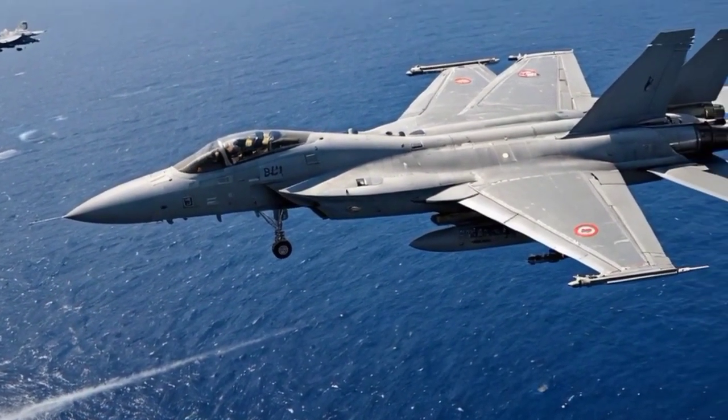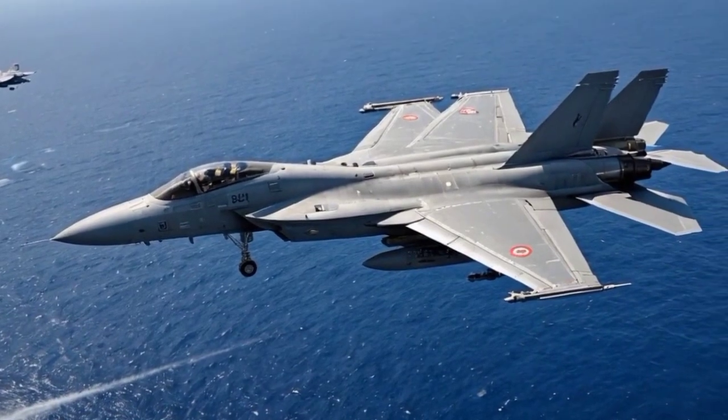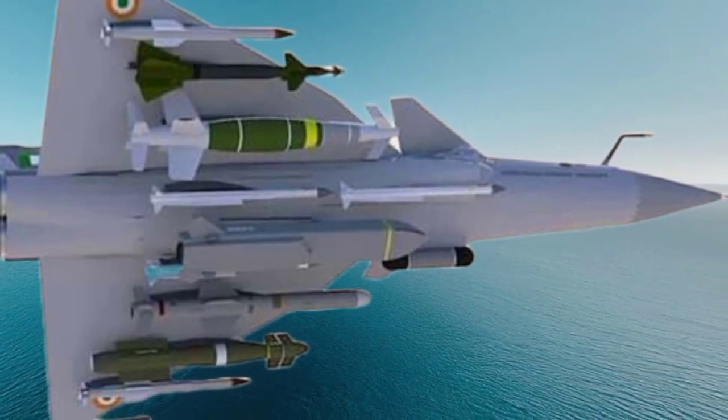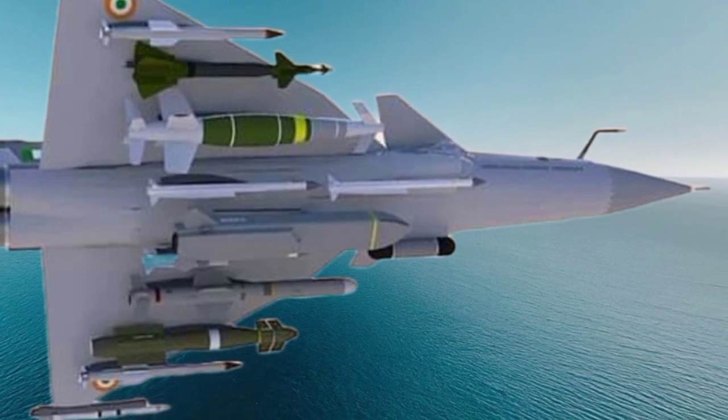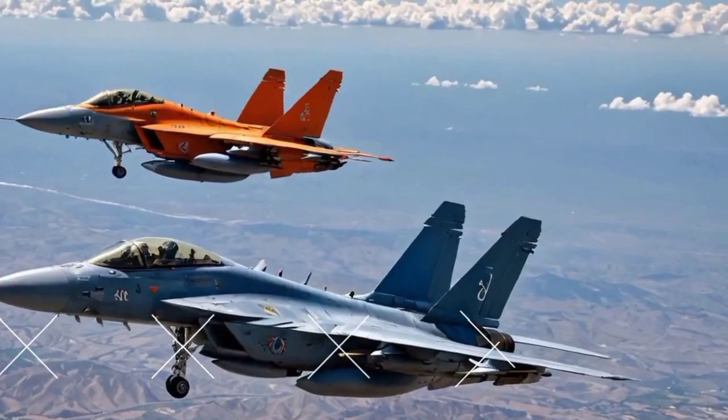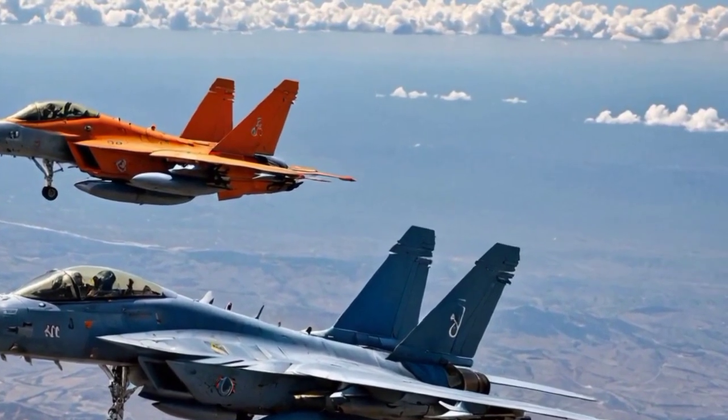Improved size and payload. The Tejas Mk2 has a larger fuselage compared to its predecessor, the Tejas Mk1, allowing it to carry more fuel and a higher payload capacity of 6,500 kg. This enables it to accommodate more weaponry and equipment, enhancing its combat endurance and range.